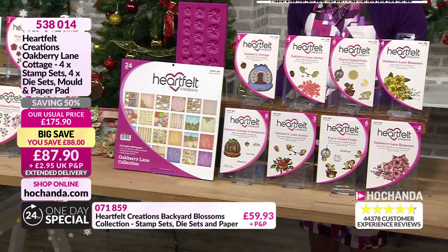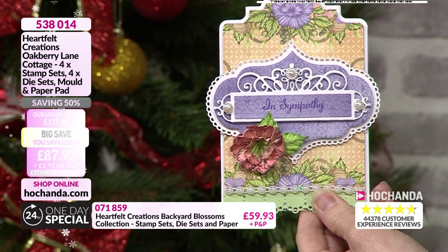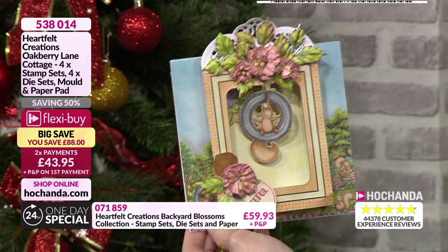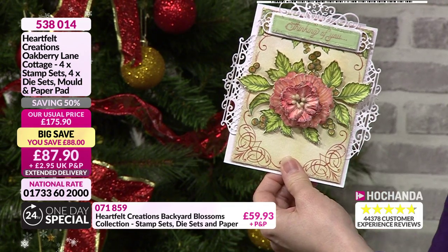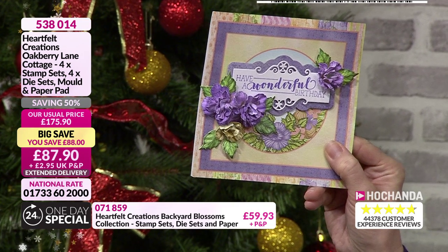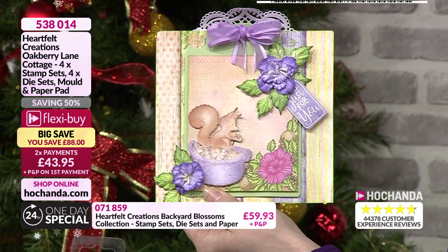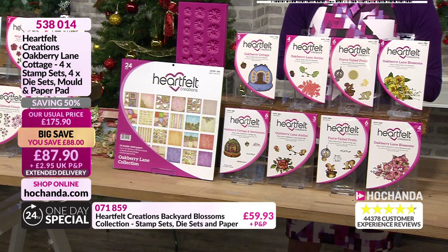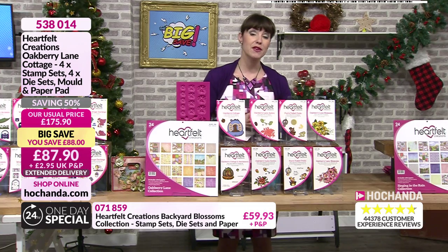Let's have a look at a few more samples. You don't have to use the squirrels — you could do a nice card like this. How adorable is that — swinging in a tyre? You just love frolicking those squirrels. And then the beautiful flower in the centre. You get an idea of those colourways. There's another one — sat in a little bowl eating an acorn. Lovely. £88 off. Two payments of £43.95. Item number 538014. Such a good saving — that's 50%.